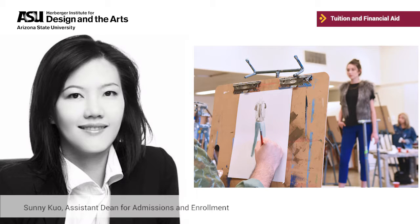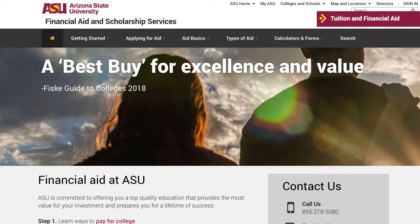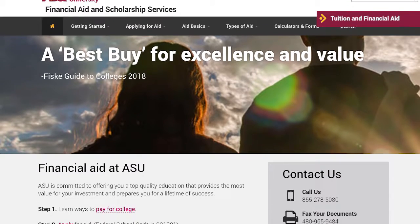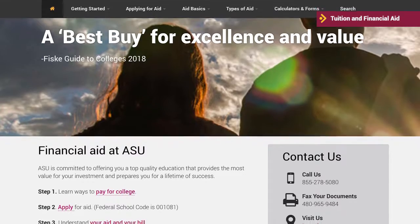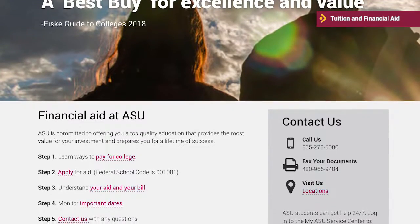ASU is committed to offering you a top quality education that provides the most value for your investment and prepares you for a lifetime of success. ASU has many financial aid options, and almost everyone, regardless of income, can qualify for some form of financial aid. You will find these options and steps on ASU's financial aid and scholarship services website. Let's look at these steps.